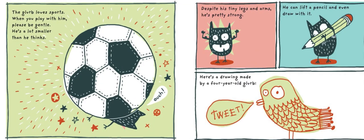The Glurb loves sports. When you play with him, please be gentle — he's a lot smaller than he thinks. Despite his tiny legs and arms, he's pretty strong. He can lift a pencil and even draw with it. Here's a drawing made by a four-year-old Glurb.